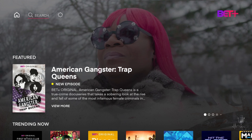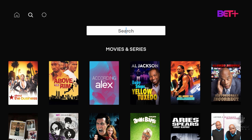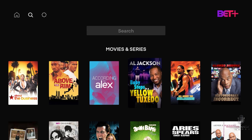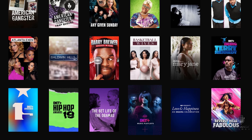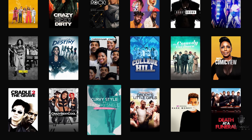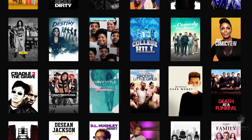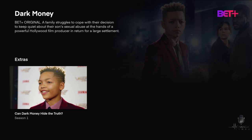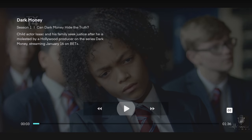If there are titles you had in mind, you have the search option. Even while using search, the movies and TV series available are right at the bottom so you can scroll through — you might find something you hadn't even thought about. For example, a new BET original like Dark Money — if you click on that, you can see what's available right now and get a sneak peek at what's upcoming.